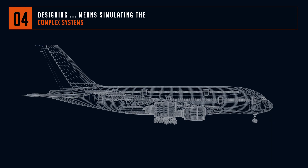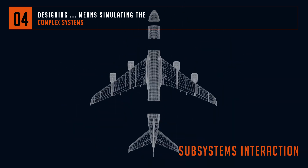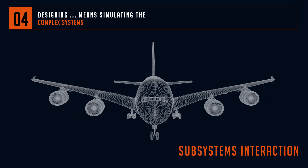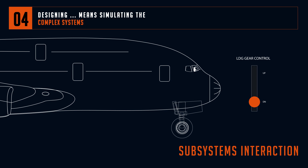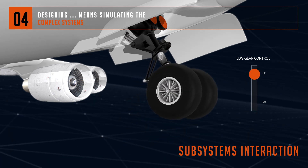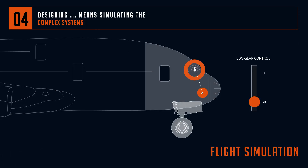An aeroplane is a complex system made of a large number of interacting subsystems — engine, wing, cockpit — each one reacting to the pilot's commands and to external events such as the weather. Taking the landing gear as an example, this subsystem interacts with other subsystems. The way in which the latter behave can be modelled thanks to science and mathematics rules.